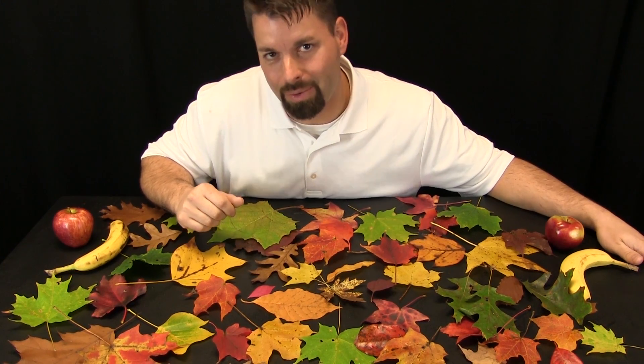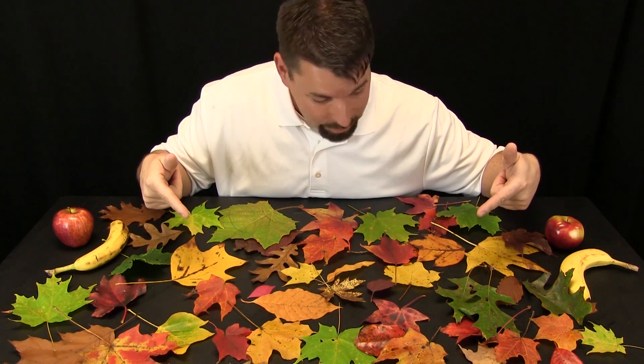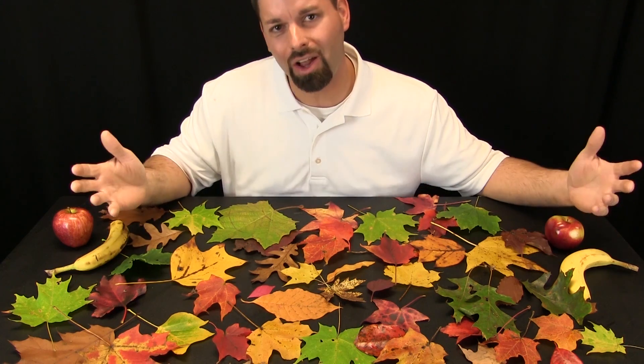Hi, I am Jared. Welcome to Fun Science Demos. The big idea today is an answer to a question I have from looking at these leaves on this table. Why do some leaves change colors?